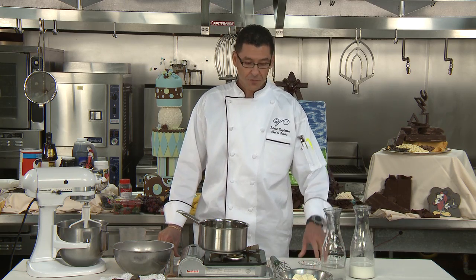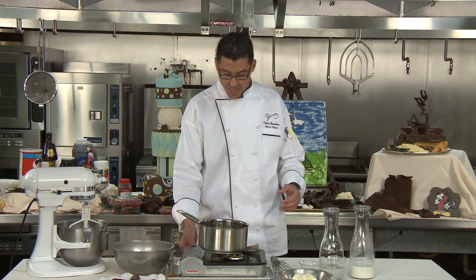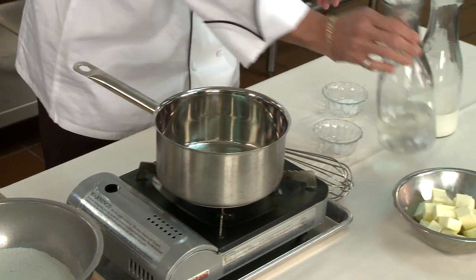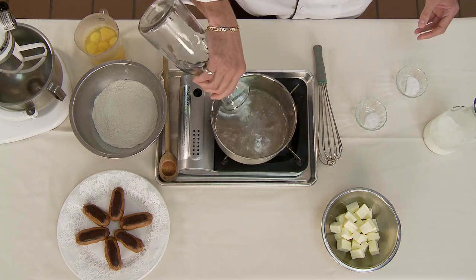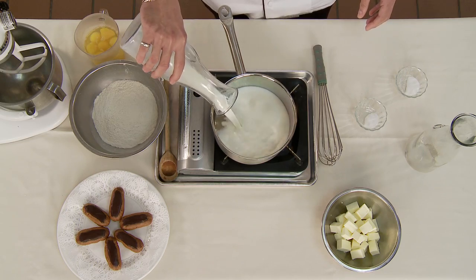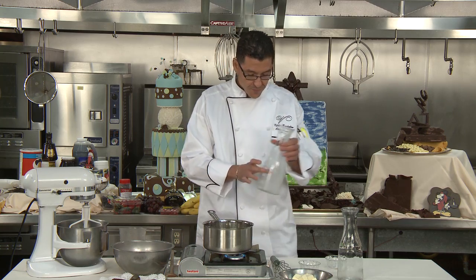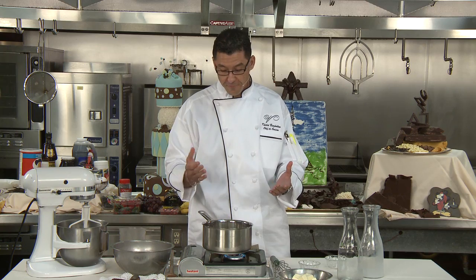First thing first, we're going to start with the base, which is pâte à choux. Pâte à choux is a mixture of water and milk. All the recipes are going to be posted on our website, venetianroom.com. You can use either one — milk or just water.